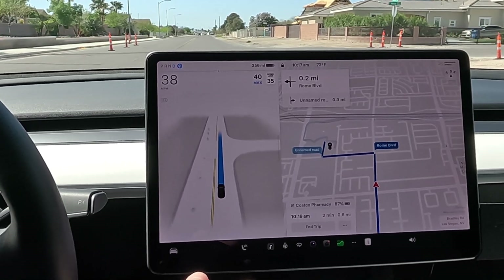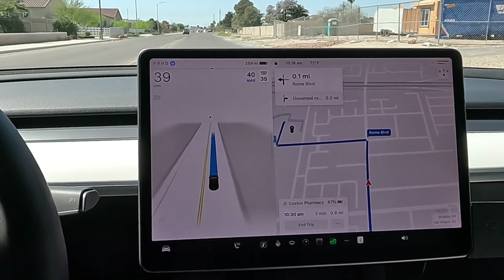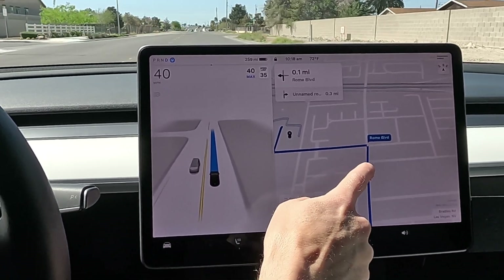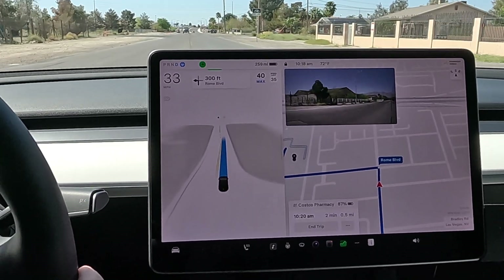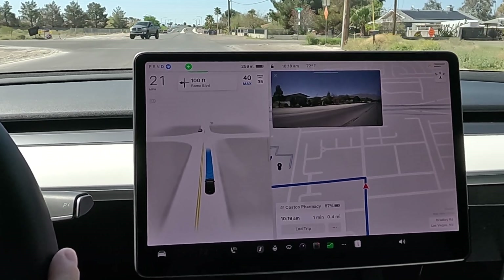All right, so coming right up here you can see the yellow line — it's going to curve to the right before we take our left, somewhere about right there. So right now we kind of got to be inching over to the right, and we're not. So that's a complete fail — I don't like that.